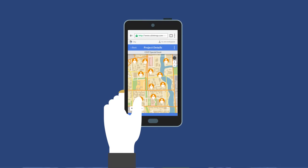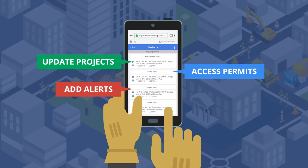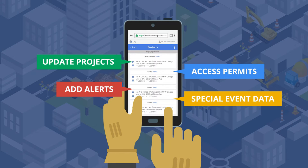With real-time reporting, city engineers, officials, planners, and agencies can update projects, access permits, add alerts, and special event data, all in one location.